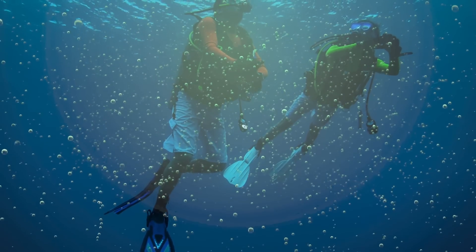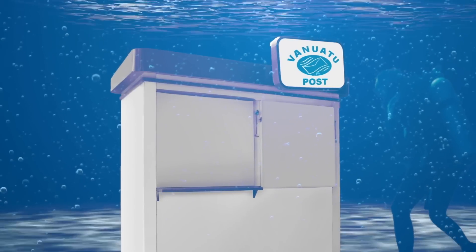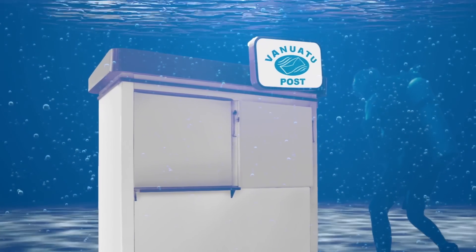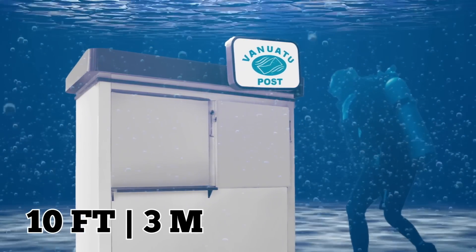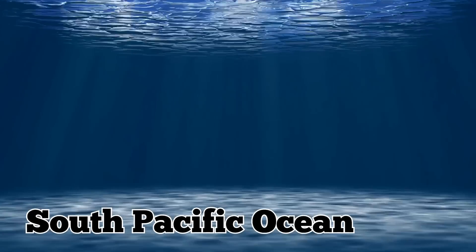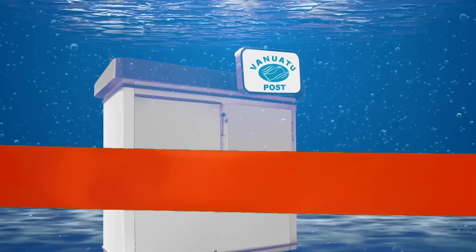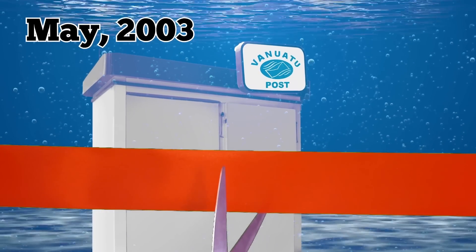If you need to send a letter from here, you'll need your scuba gear or a snorkel. The mailbox and converted fiberglass water tank are about 10 feet or 3 meters beneath the surface of Malay Bay, a body of water connecting to the South Pacific Ocean. The plan to open an underwater post office was devised over drinks by the local postmaster and a resort owner. Vanuatu Post first opened for business in May 2003.